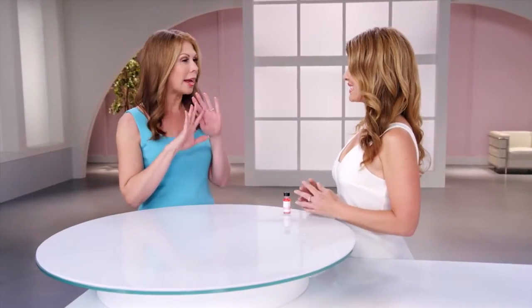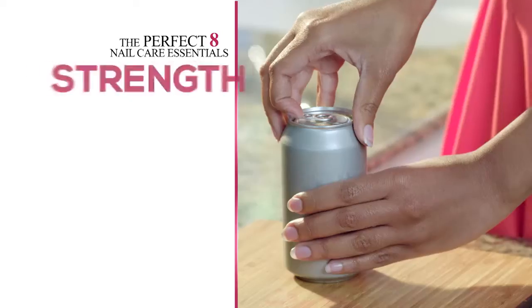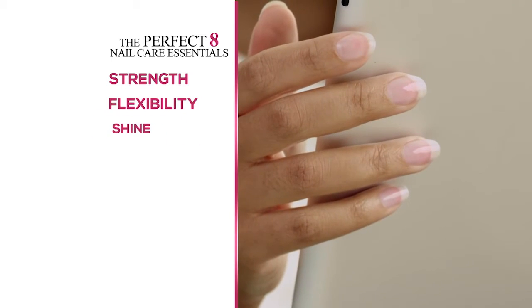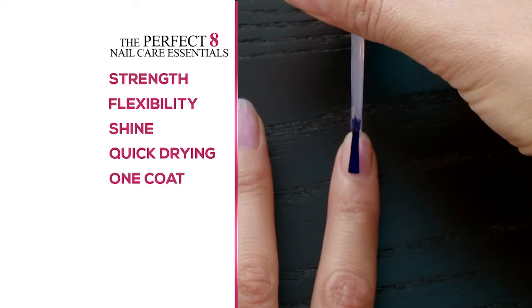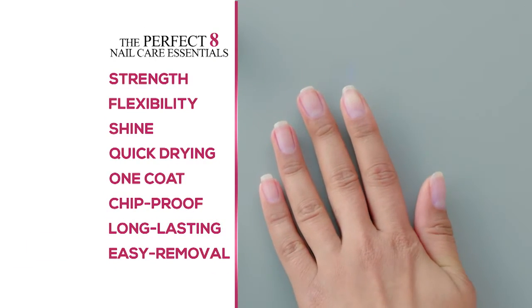Patty: Sherry, why did you create Perfect Formula gel coat? Sherry: It was so embarrassing. I had access to every formula and I couldn't get my own nails to grow past the tips of my fingers. So I went to my lab and said we need to come up with a new product, and it needs eight very specific things: it has to build nail strength, but be flexible so the nails won't be brittle and break; it has to deliver beautiful shine and be quick-drying without UV lights; one coat has to give beautiful coverage and just the right amount of thickness; it has to be chip-proof; it needs to be long-lasting; and most importantly, it needs to come off with regular nail polish remover.